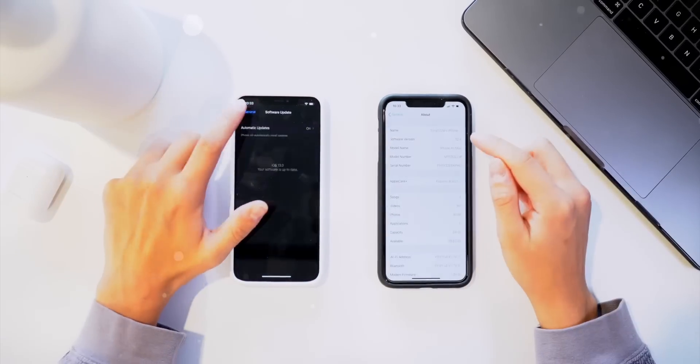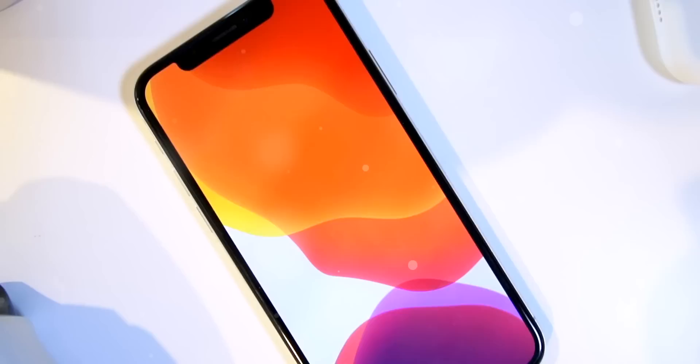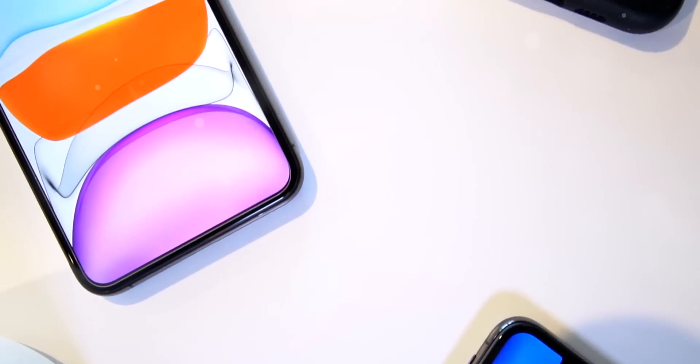Hey, what's up guys. Here's a quick video doing some speed tests on iOS 13 — is it really worth upgrading? Well, the results were not what I was expecting. Let me just explain what I did starting out.